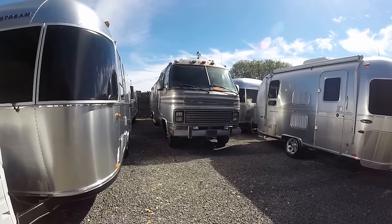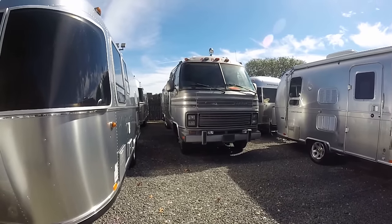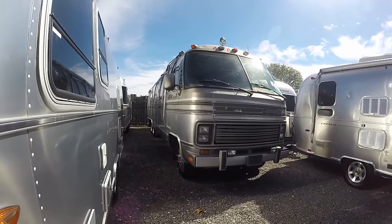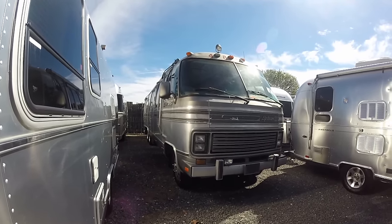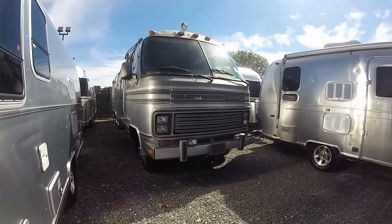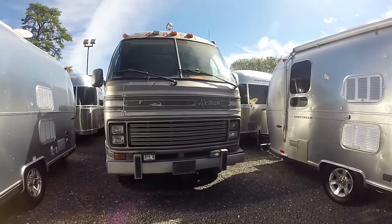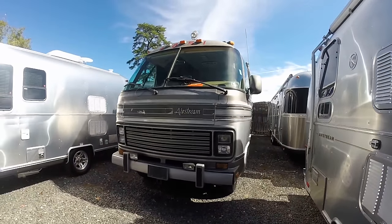Hello, this is Patrick Botticelli with Colonial Airstream in Lakewood, New Jersey. What we're looking at here is a 1987 Airstream Classic motorhome. It's a 345, so it's 34 foot 5 inches long from bumper to bumper. I've been in the Airstream business for over 14 years now and this is only the third one that ever came in on trade here at Colonial.